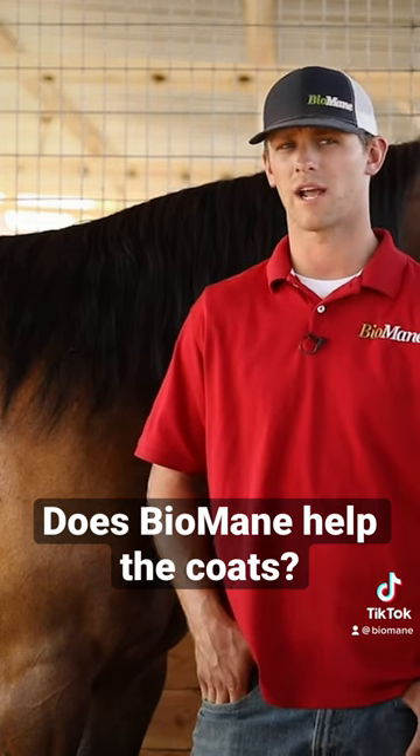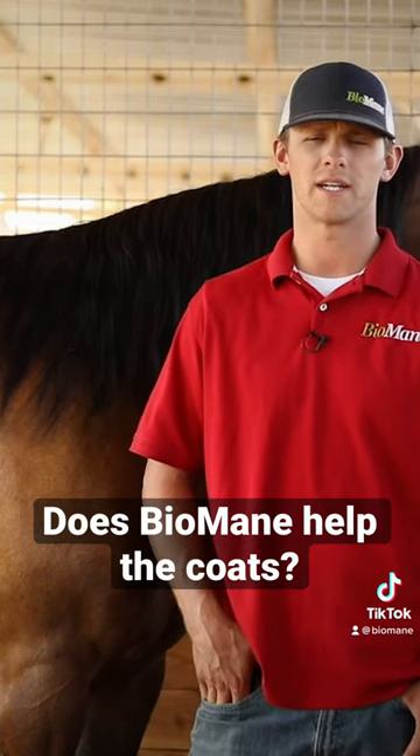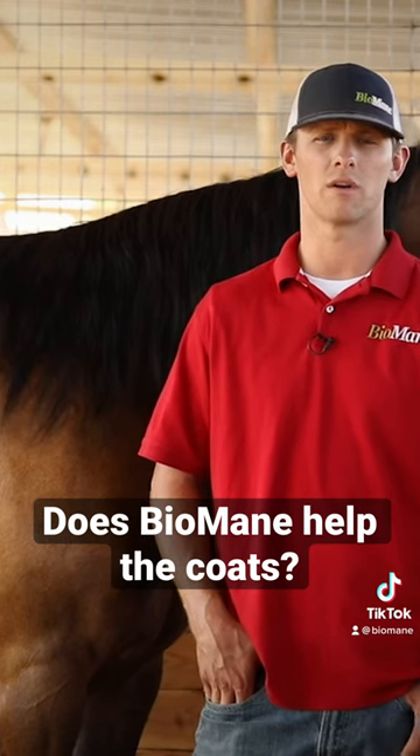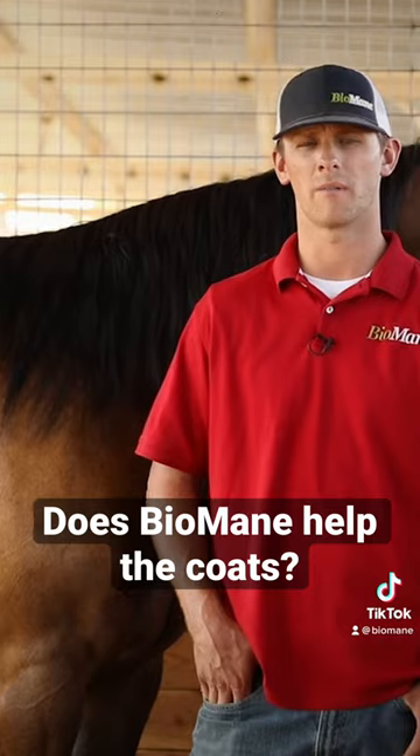Not to be concerned that that horse isn't going to have a winter coat during the cold months — it doesn't prevent a horse from hairing up, but it does help improve the quality of even that winter coat when the winter months start coming on.